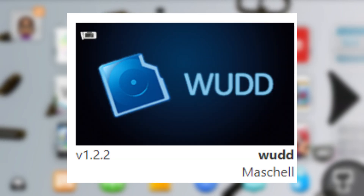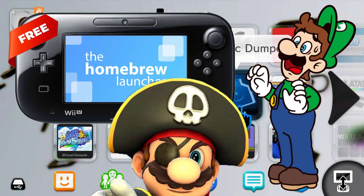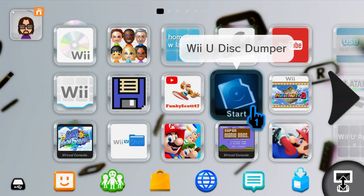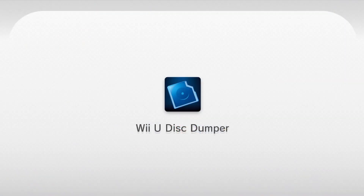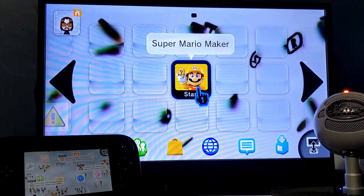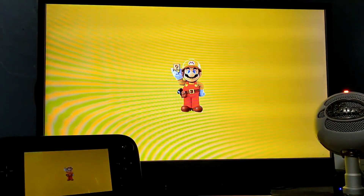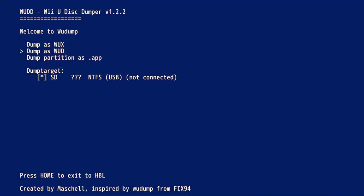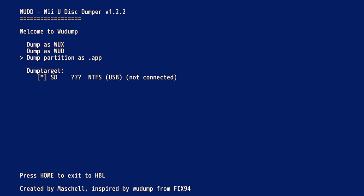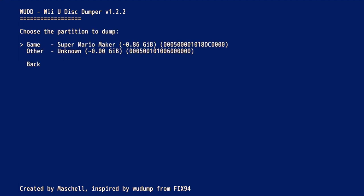Coming in at number eight is the app WUD, which stands for Wii U Disc Dumper. It is a homebrew app that allows you to turn your physical copies of games into digital files, allowing you to play them on your Wii U without the actual disc. You can even use the dumped copies on your Cemu emulator on your PC. WUD gives you the option to dump your game in three different formats — WUX or WUD, which can be used on Cemu, and the third option being as a .app file installable to your Wii U menu.